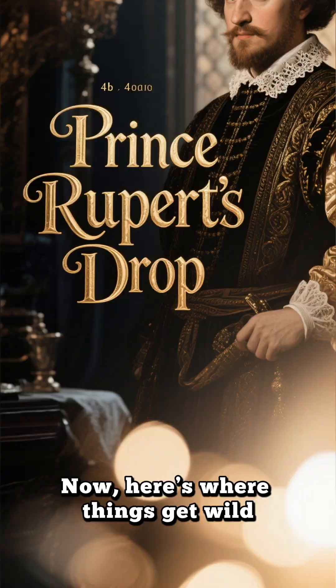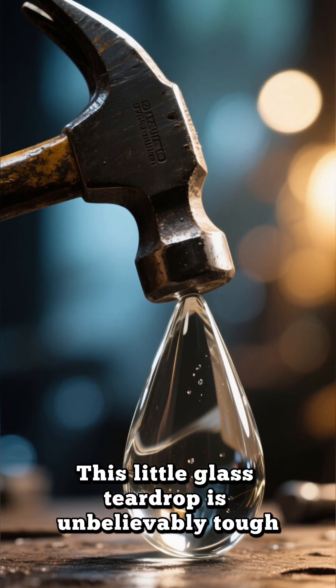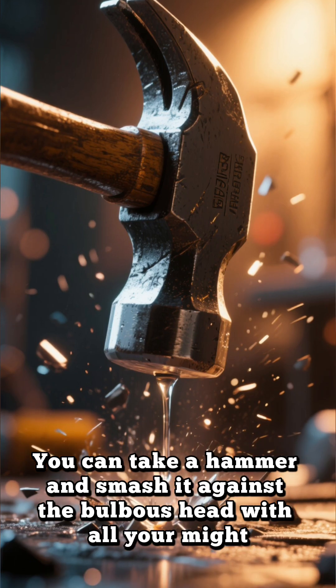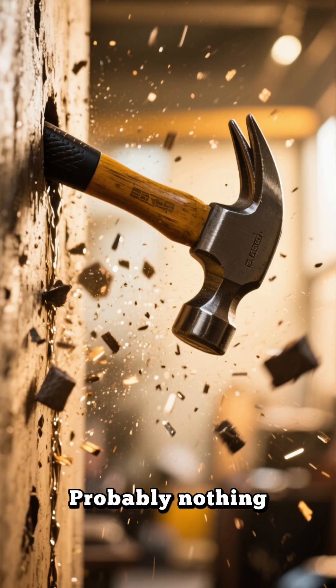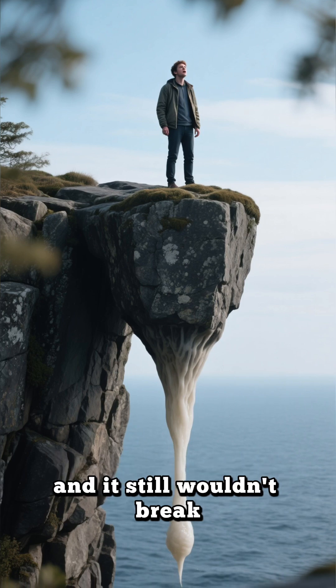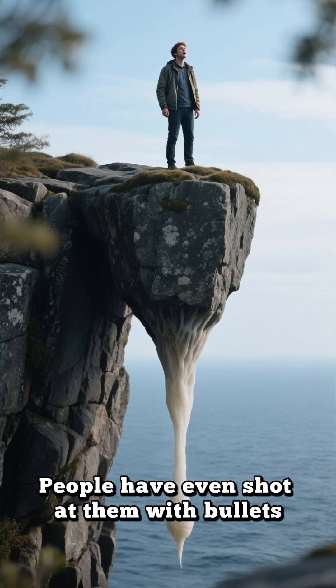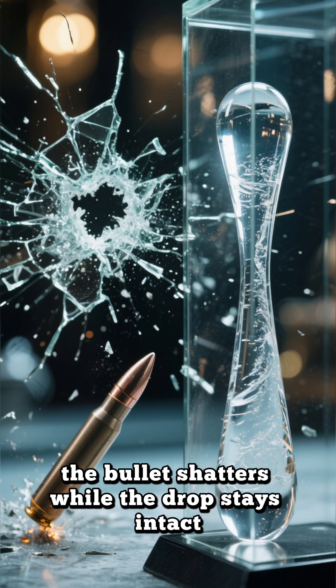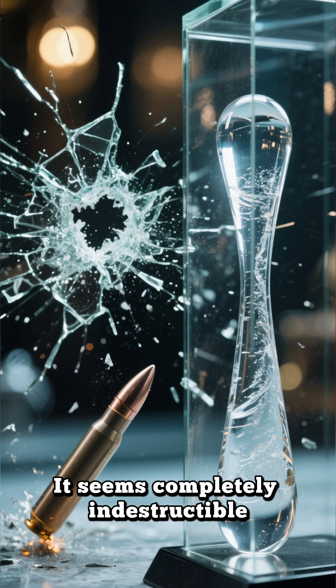Now here's where things get wild. This little glass teardrop is unbelievably tough. You could take a hammer and smash it against the bulbous head with all your might — probably nothing happens. The hammer might even bounce right off. You could place it on the ground and stand on it, and it still wouldn't break. People have even shot at them with bullets, and sometimes the bullet shatters while the drop stays intact.